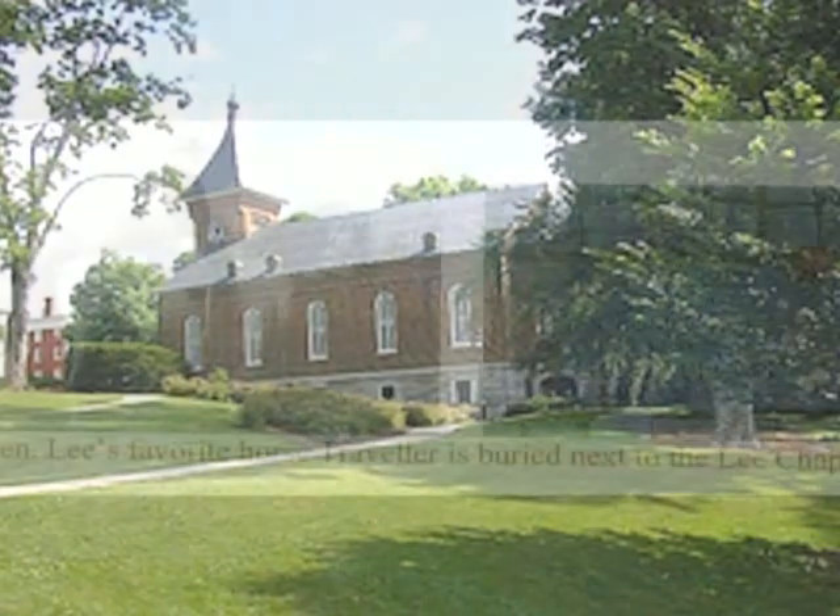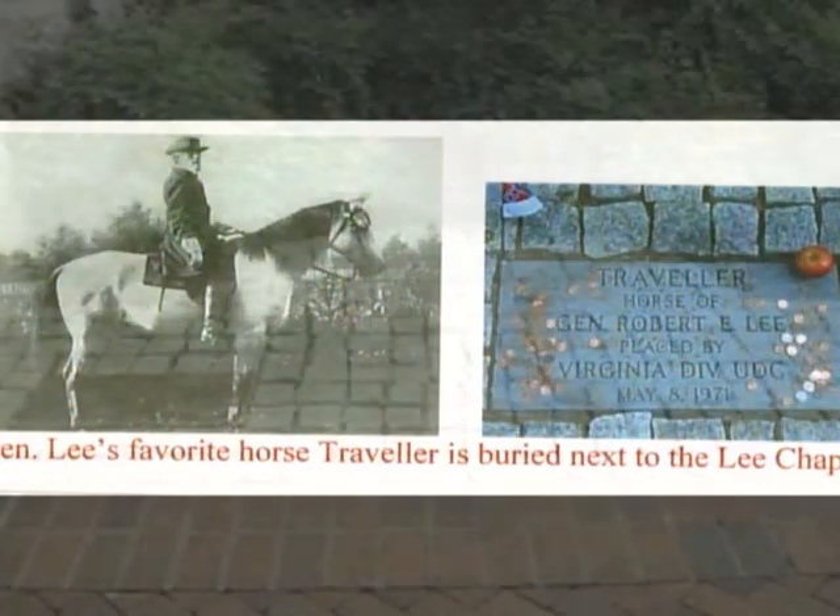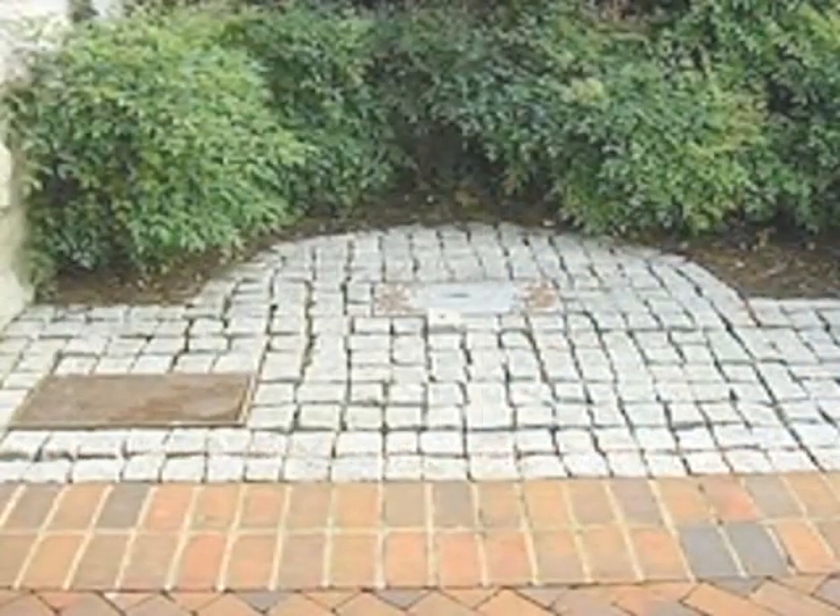General Lee owned several horses during his lifetime, but his most favorite horse was a horse that he called Traveler. And Traveler is buried right here, next to the Lee Chapel.